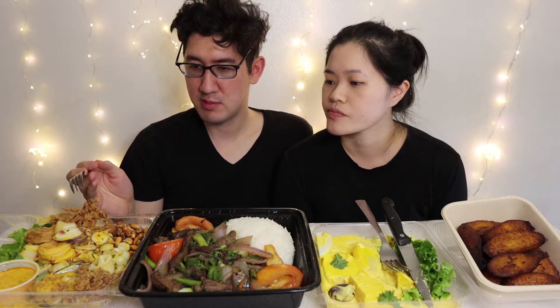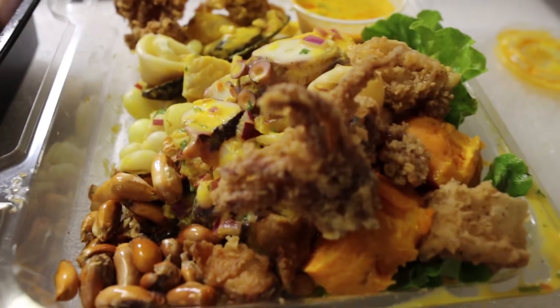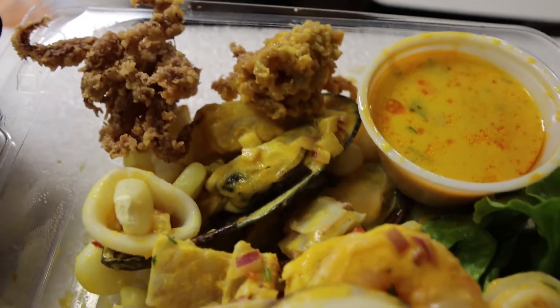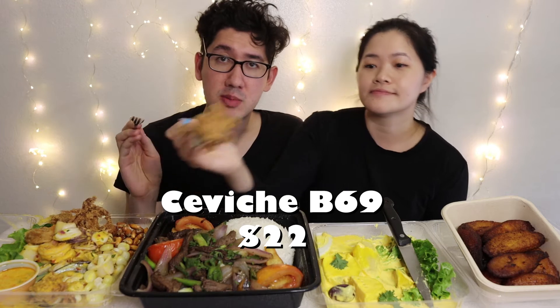Next we have ceviche — but instead of normal ceviche, it is called Ceviche B69. This ceviche has fried squid or fried octopus in it. They did a Peruvian twist on it. In this one, they include shrimp, squid, octopus, clams, and scallops. A few mussels or small crabs are sometimes also added to this dish to give it more flavor.